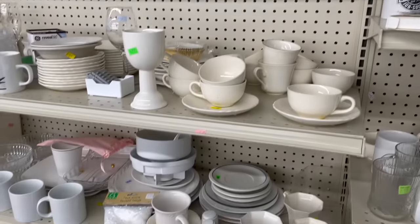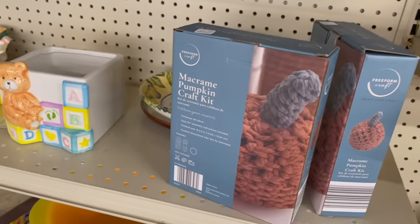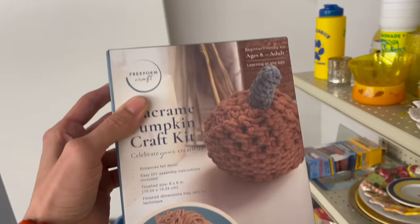Oh, you can hear the rain — how cool. Macrame pumpkin craft kit — oh, I love it! Do I make one? It's three dollars. Oh my gosh, I'm going to get it! I'm going to try macrame.